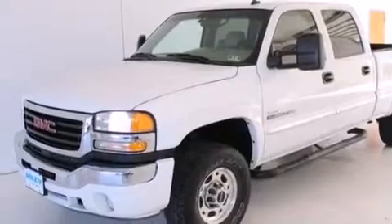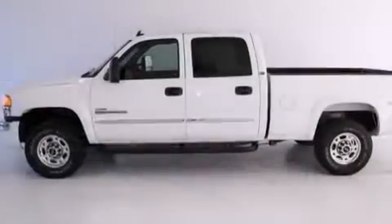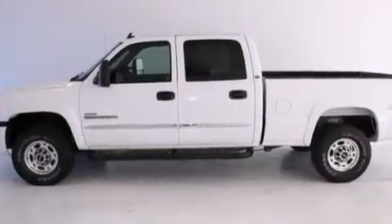Features include a premium audio system, aluminum wheels, cruise control, a CD player, and leather seats.